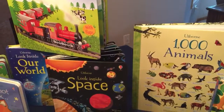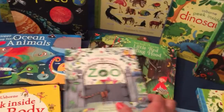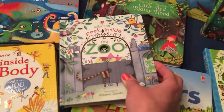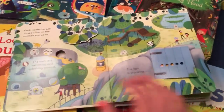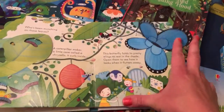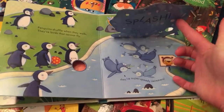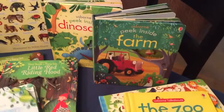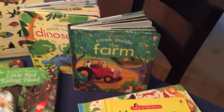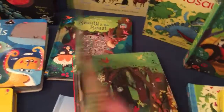We have some look inside, peek inside, and see inside books. This one is Peek Inside the Zoo — also bright and colorful with tons of flaps and lots of information. We also have Peek Inside Farm, Dinosaur, Nighttime, Animal Homes, and a fairy tale peek inside as well.